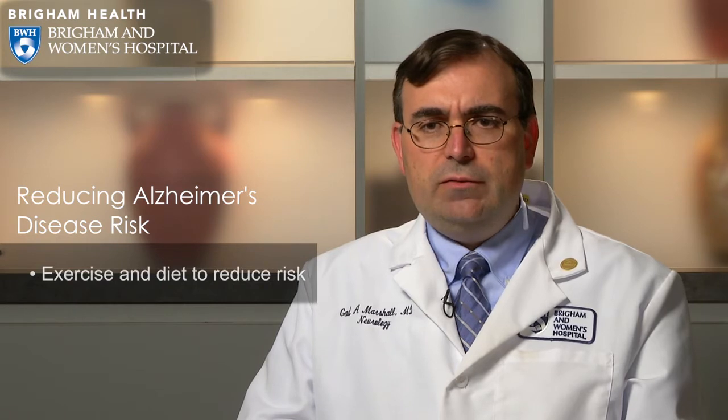What can we do to reduce the risk of Alzheimer's disease or hopefully prevent it? There are two main lifestyle modifications that have actually been shown to help reduce the development of symptoms of Alzheimer's disease or slow down the progression of existing symptoms. And those two are not surprising — things that we recommend frequently as doctors — which are physical exercise and healthy diet.